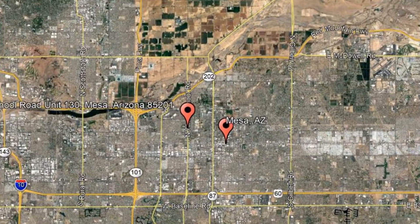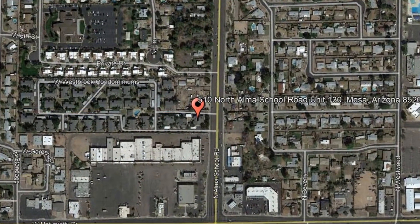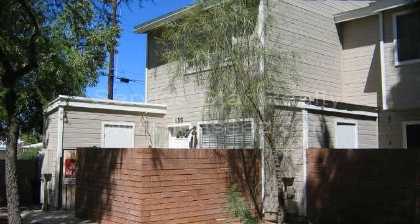510 North Alma School Road, Unit 130, Mesa, Arizona. This is just one of our many lovely condo units. It has everything you'll ever need. It features two bedrooms, one and a half bathrooms, and a living room with laminate flooring and plenty of natural light from the windows.